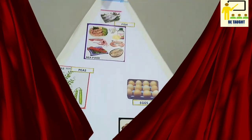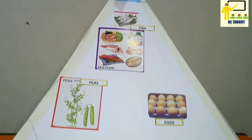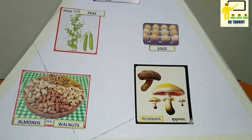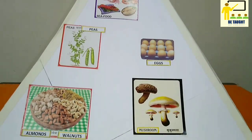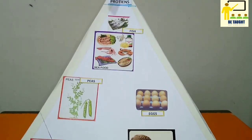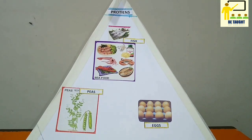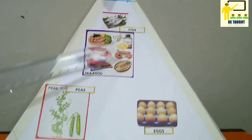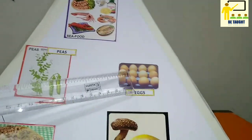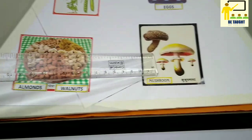The next constituent is proteins. Proteins are required for growth, maintenance of body tissues, and building bones. It helps to grow our nails, hair, and build bones and muscles. The food items which help us to get proteins are fish, green peas, eggs, almonds, walnuts, and mushroom.